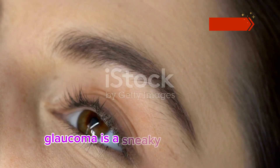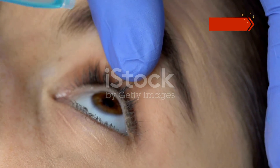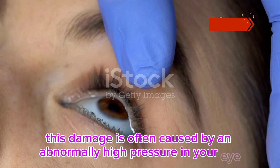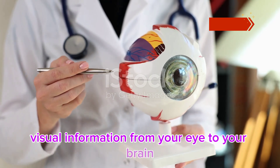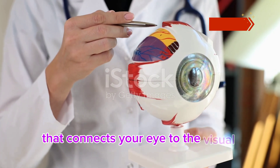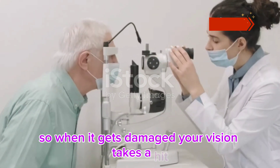Glaucoma is a sneaky group of eye diseases that damage the optic nerve. This damage is often caused by an abnormally high pressure in your eye. This nerve is like the superhighway that sends visual information from your eye to your brain — the main cable connecting your eye to the visual processing center. So when it gets damaged, your vision takes a hit.